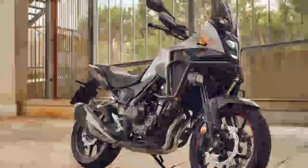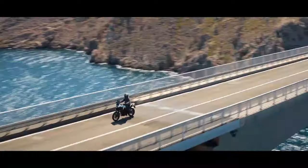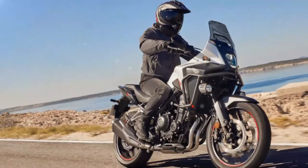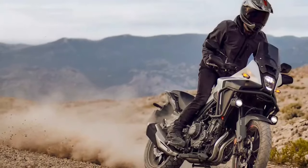Despite its reputation as an all-purpose bike, the CB500X has been gradually evolving toward a stronger ADV focus. Over the years, it has gained a larger front wheel, extended suspension, and wider handlebars. With the arrival of the NX500, Honda is responding to fan demand by delivering a bike with more capability, refinement, and adventure-ready style. Here's our take on Honda's cherished all-rounder after a month of riding.